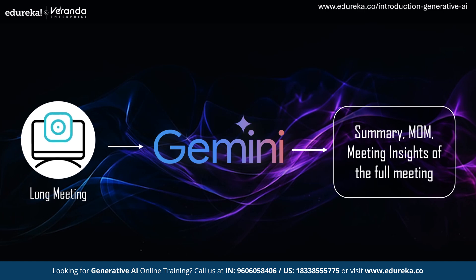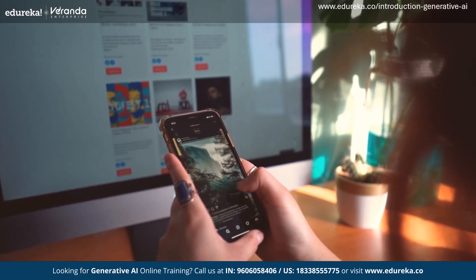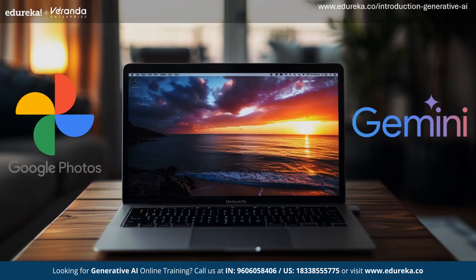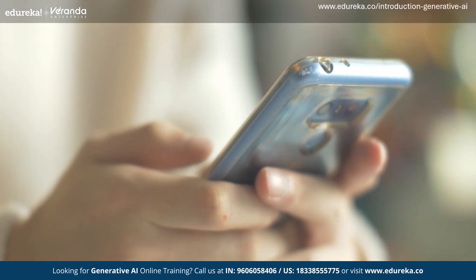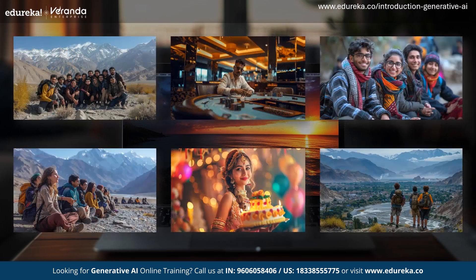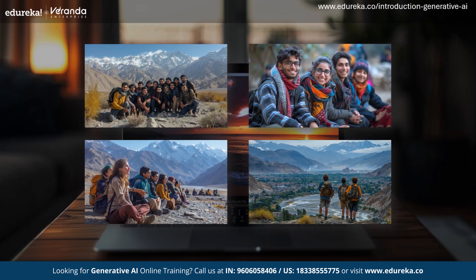Suddenly in the middle of the day, you start thinking about your college days. You're scrolling through Google Photos, reliving those amazing moments. With Gemini integrated into Photos, your experience becomes even better. For example, you can literally ask Photos to show you the trip photos from a park with your college mates. Gemini can recognize different contexts in your photos and package them together, making it easier to relive and organize your memories. Gemini 1.5 Pro is one model with all modalities built in — its capability of working with all formats of data is just amazing.